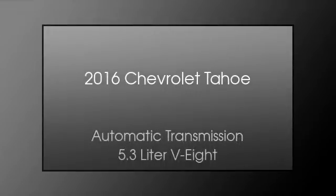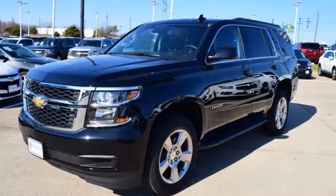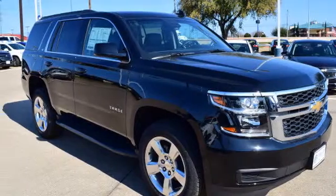This is a 2016 Chevrolet Tahoe. This SUV has an automatic transmission and a 5.3 liter V8.